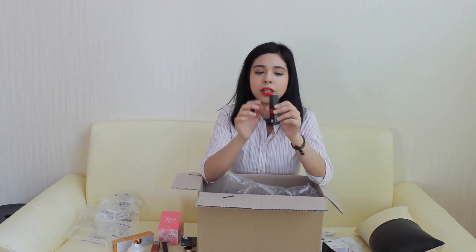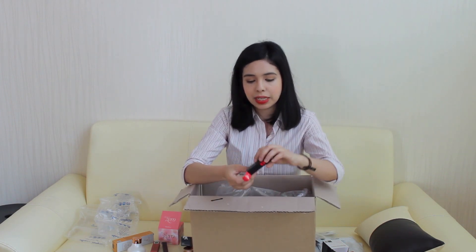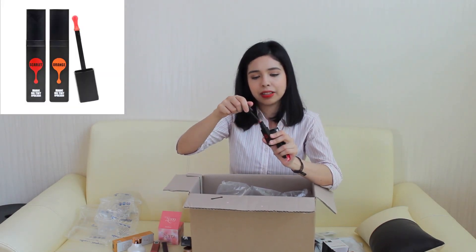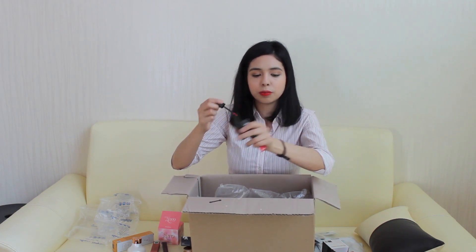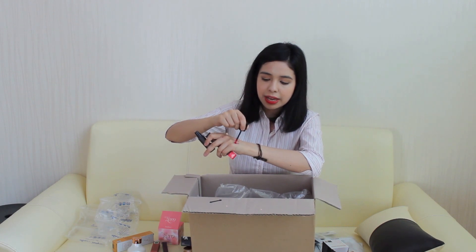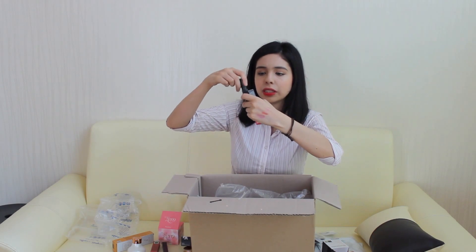Here we have the April Skin Magic Oil Tint in the color Scarlet. I got a dark brown color from Three Colored Eyes but I thought I need something bright as well, so I got this tint from April Skin. It almost looks like a mascara bottle but it looks super bright — actually it's not that bright but it's definitely buildable. It has a jelly texture and it's not that dark really — very cute for lips.